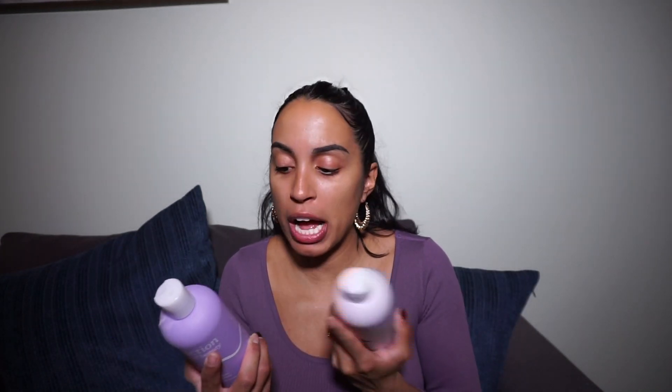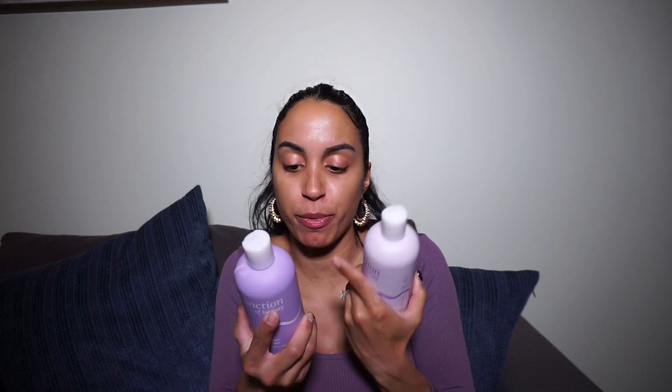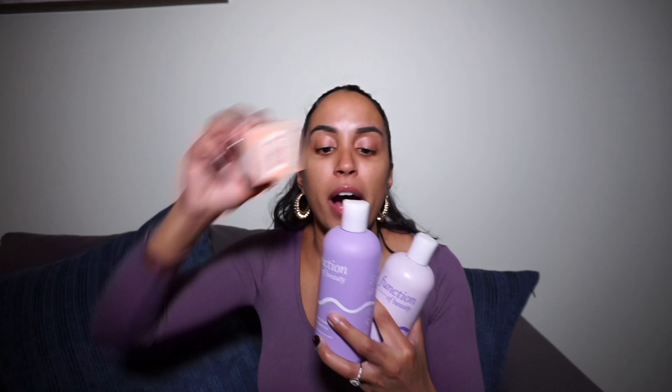These bottles give you instructions on the back for how to use the Hair Goals Booster Shots. You're supposed to pour in up to three booster shots to customize your formulation, then shake vigorously for 15 seconds before first use. So you pour the shots into the bottle, shake, and then start using it — same process applies for the conditioner.